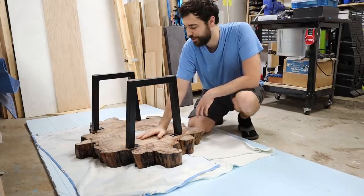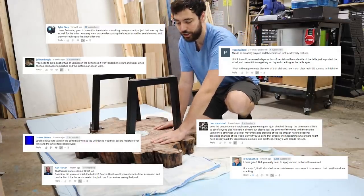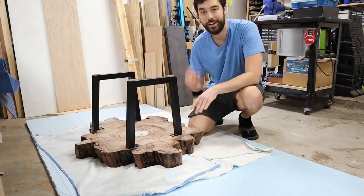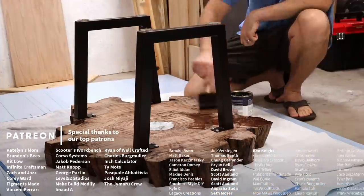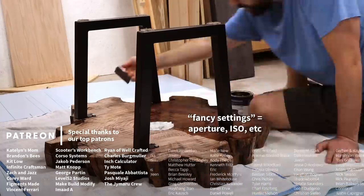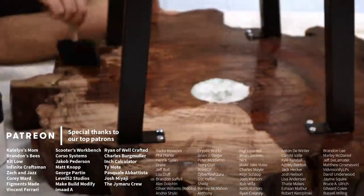A few people who watched our YouTube video on this geode table suggested that we seal the underside too, to prevent it from pulling in moisture or changing with the seasons, because they were worried it might crack the top, which also worries us. So we're going to do that real quick. The new camera has a setting that lets you do time-lapses with all of the fancy settings, which is going to come in handy.